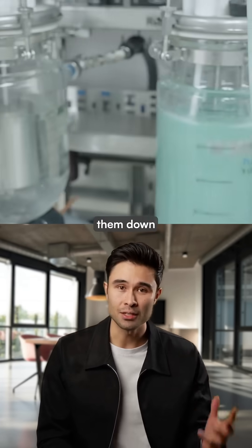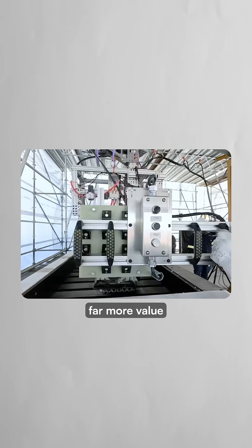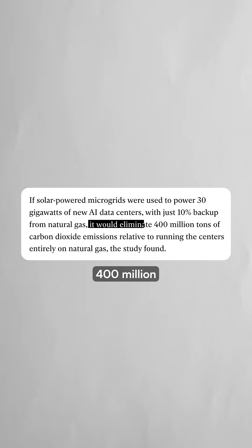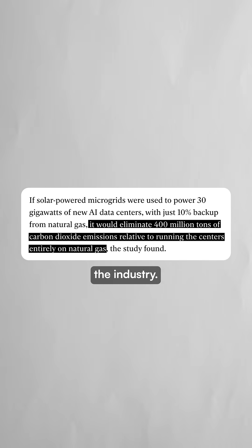Rather than immediately breaking them down for raw materials, Redwood discovered they could extract far more value through energy storage first. This approach is not only cheaper than building new power plants, but could eliminate 400 million tons of carbon dioxide emissions if scaled across the industry.